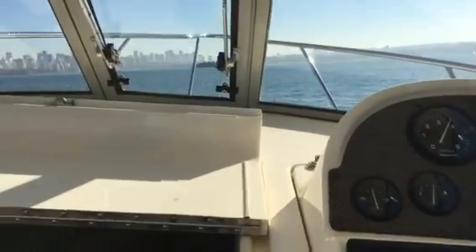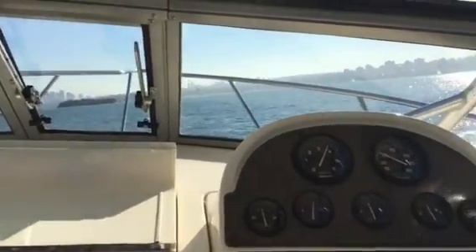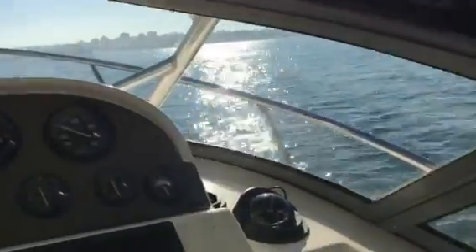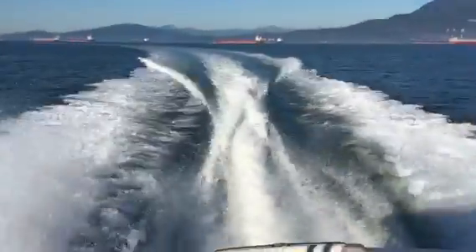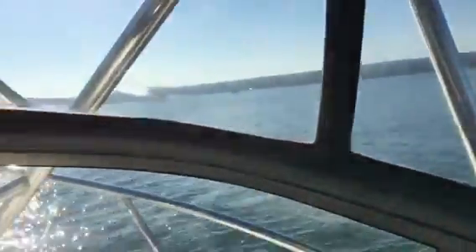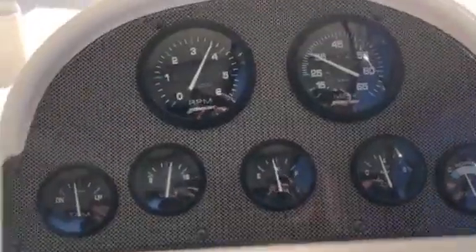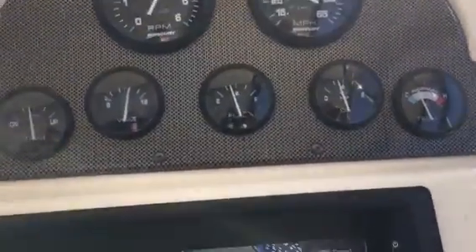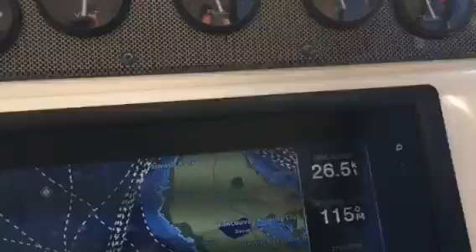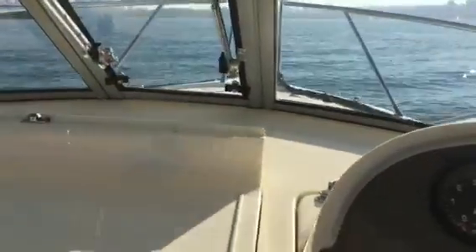So we thank you for watching our sea trial video on our 28 foot Scout. Beautiful day here in Vancouver — I hope you give me a call, we'll get more of this boat to show you what it's all about. Quick look out the back one more time. The gauges all look great — we're running 3600 RPM, 26.5 knots. Great running boat. Thanks for watching.